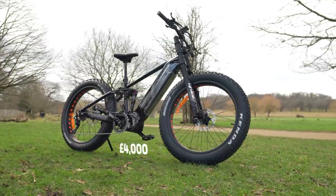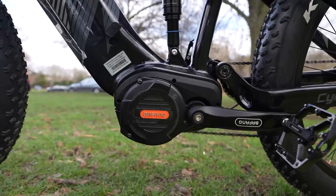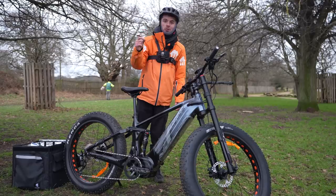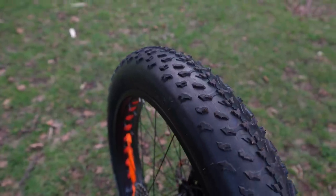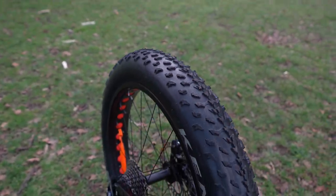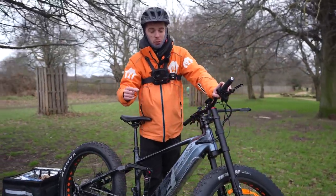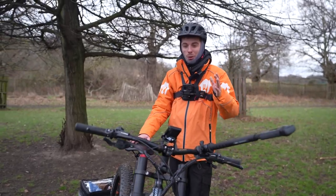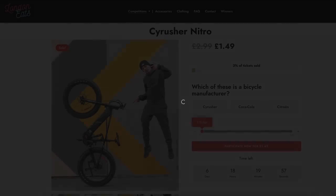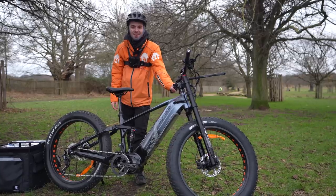Let me tell you all about the Cyrusher Nitro. This is a four thousand pound e-bike. It has a mid-drive thousand-watt Bafang motor kicking out 160 Newton meters of torque. We've got massive 26 by 4 inch tires - they're absolutely huge - mid air-sprung suspension, front suspension forks that feel like a motocross bike, hydraulic brakes front and rear. It is a beast of an e-bike, and one of you are going to have the chance to win this for £1.49.